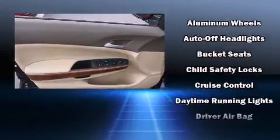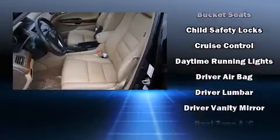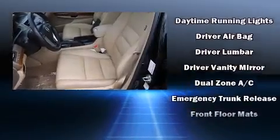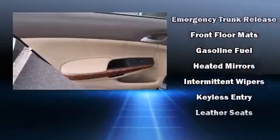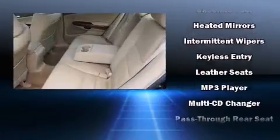You and your passengers will enjoy the stereo system, which includes a CD player with MP3 capability, steering wheel-mounted audio controls, and seven speakers enhancing the audio experience throughout the interior.